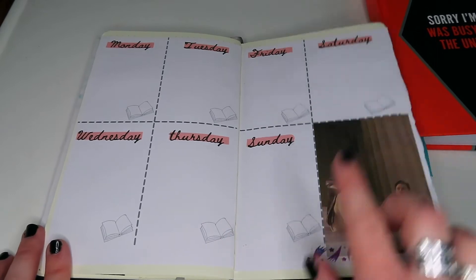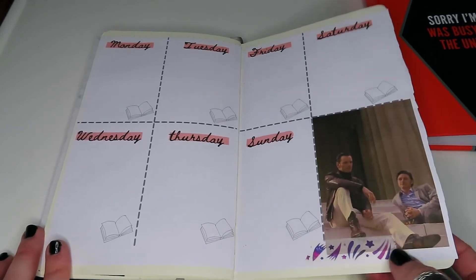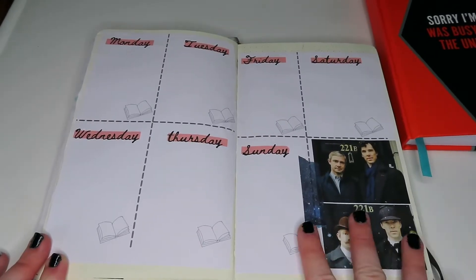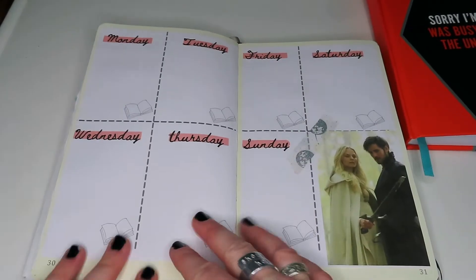Very much the same thing again with this one — I've just changed it to Charles and Eric because they're another one of my OTPs. I've finished it off with a little bit of washi tape, and I then have a John Locke sticker as well because I'm a very big fan of John Locke, again with a little bit of washi tape.